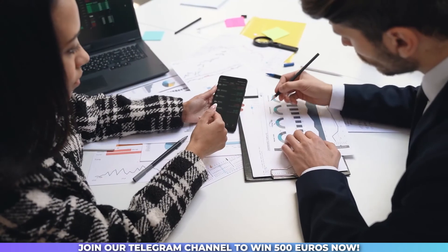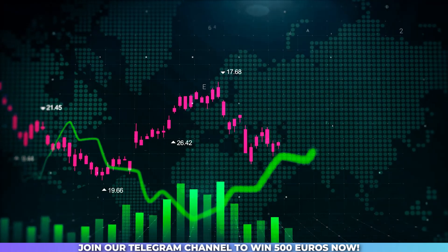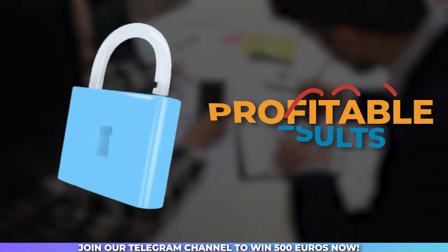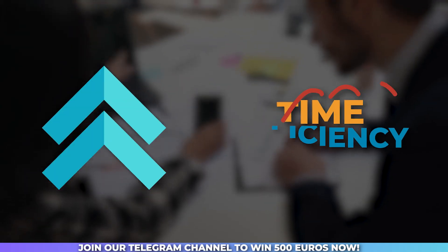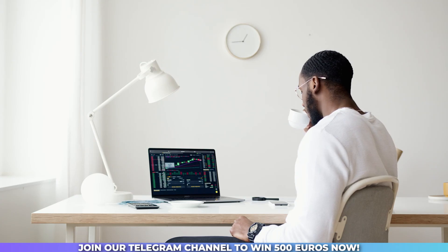In conclusion, algorithmic trading in Forex offers an incredible opportunity to take your trading to new heights. By leveraging technology and automation, you can unlock profitable results while minimizing emotional biases and maximizing your time efficiency. So, why not explore algorithmic trading and see how it can revolutionize your Forex journey?